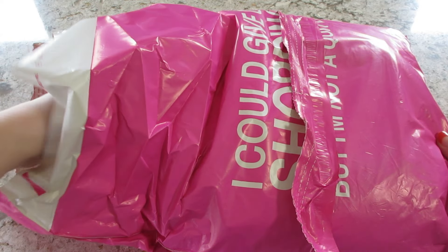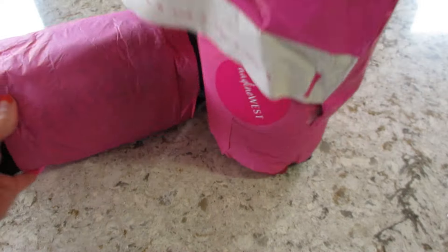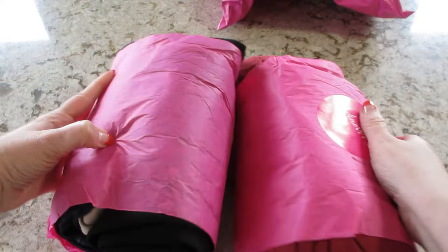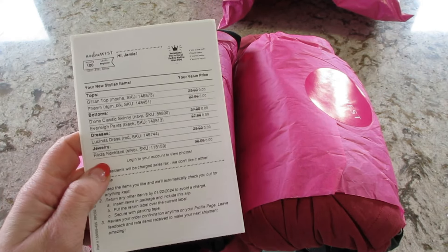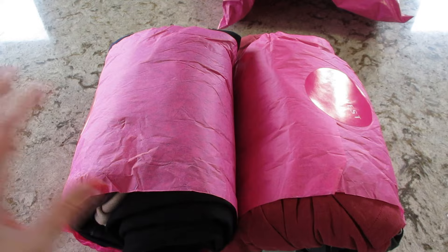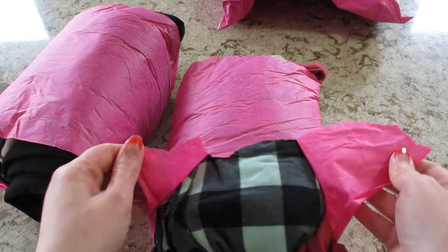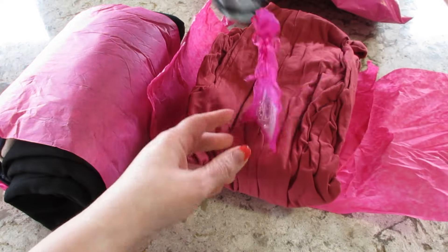Hi guys, welcome back to my channel! Today I have an unboxing from Nadine West. This is a monthly clothing subscription — you only get two bundles inside the bag and a packing slip. I got two tops, two bottoms, a dress, and a piece of jewelry. It tells you how much they are on the packing slip. You try them on in the comfort of your own home, return anything that doesn't fit or you don't like, and they only charge you for what you kept.